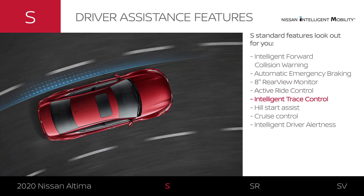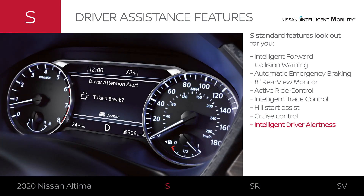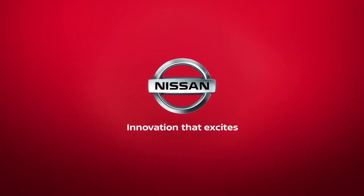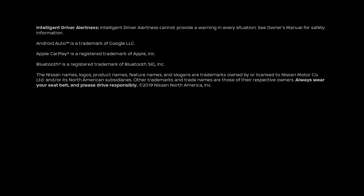Advanced driving features help smooth out your ride, and Altima can even let you know if you might need a break from driving.